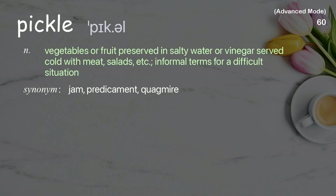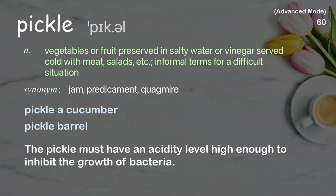Pickle: Vegetables or fruit preserved in salty water or vinegar, served cold with meat, salads, etc. Examples: a cucumber pickle. The pickle must have an acidity level high enough to inhibit the growth of bacteria.